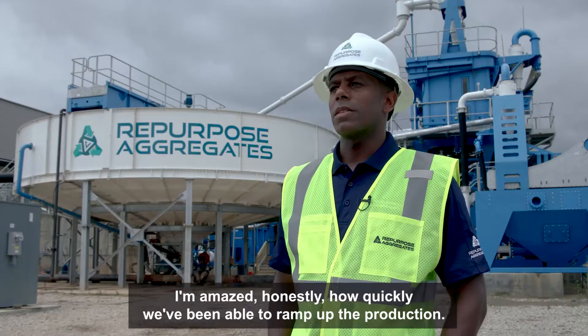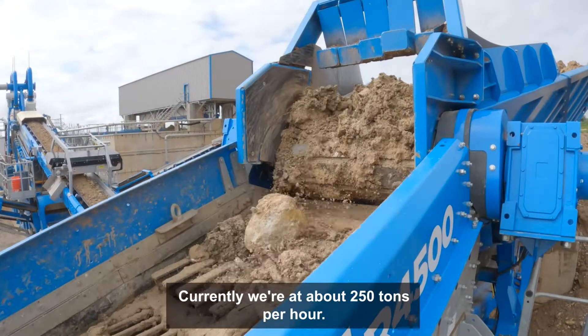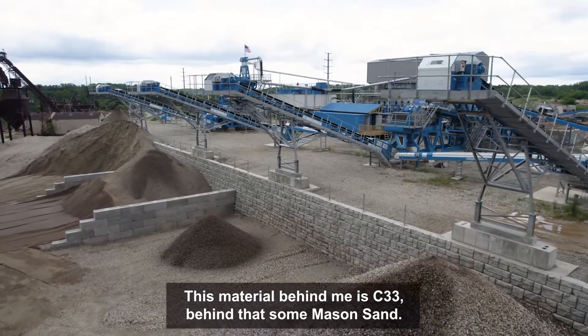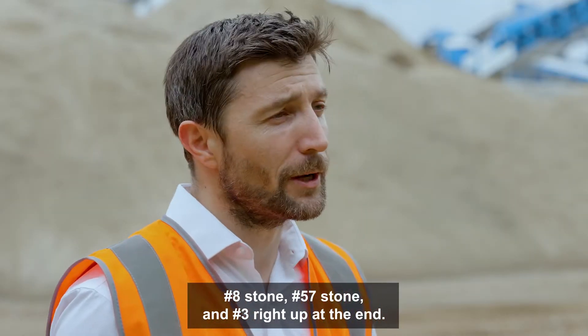I'm amazed, honestly, how quickly we've been able to ramp up the production. Currently we're at about 250 tons per hour. This material behind me is C33, behind that some mason sand with number 8 stone, 57 stone, and number 3 right up at the end.